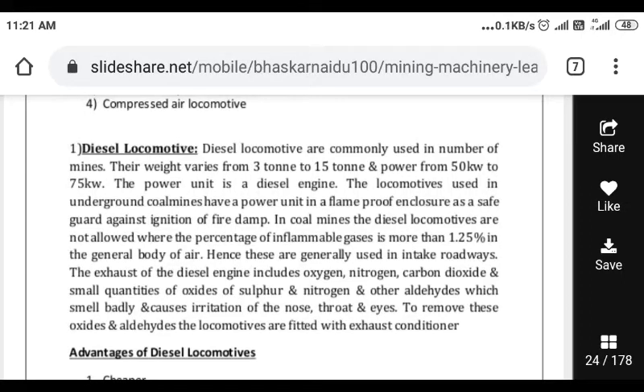Hello students, today we will learn about diesel locomotives. What are diesel locomotives? Diesel locomotives are commonly used in a number of mines.